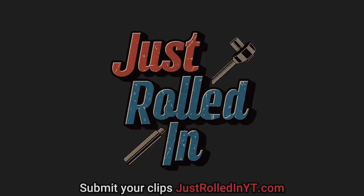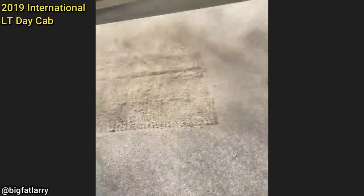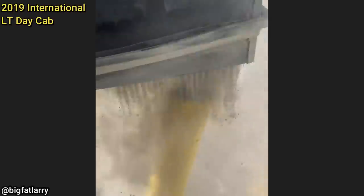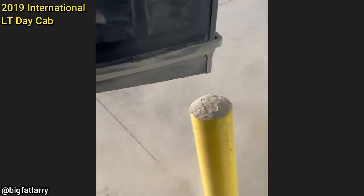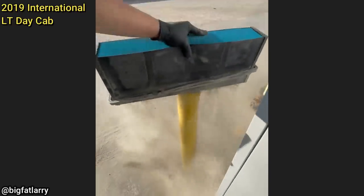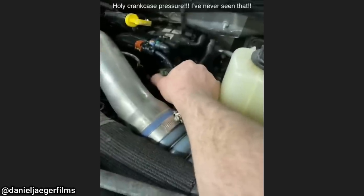Welcome to a new episode of Just Rolled In. The customer's complaint was that their truck has no power and the check engine light is on. The technician removed the air filter and found it to be very plugged with pounds of dirt inside. Not only was the air filter very dirty, but the technician found the DPF to be completely clogged as well. There also appeared to be crankcase pressure.